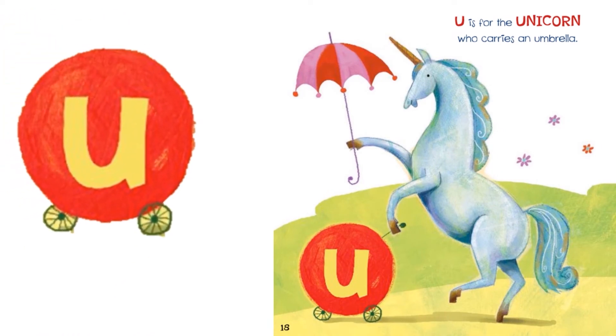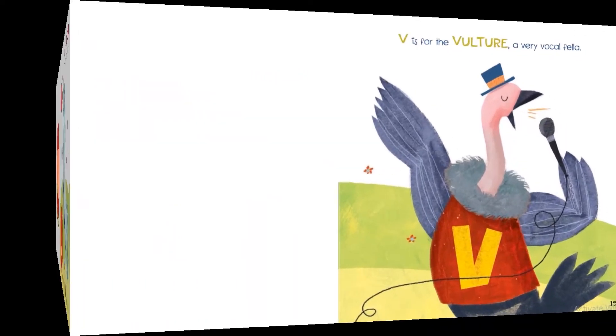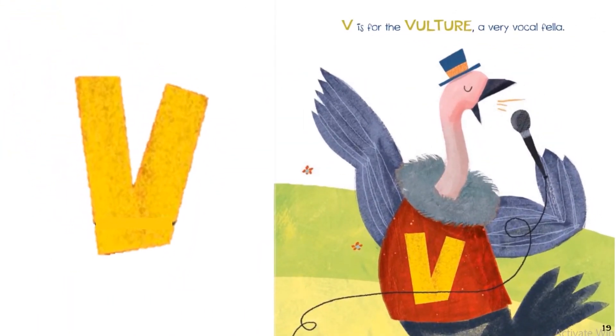U is for the unicorn who carries an umbrella. V is for the vulture, a very vocal fella.